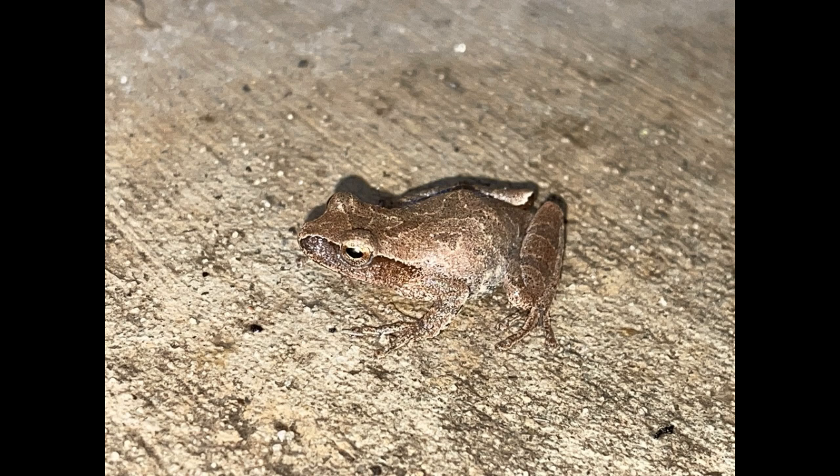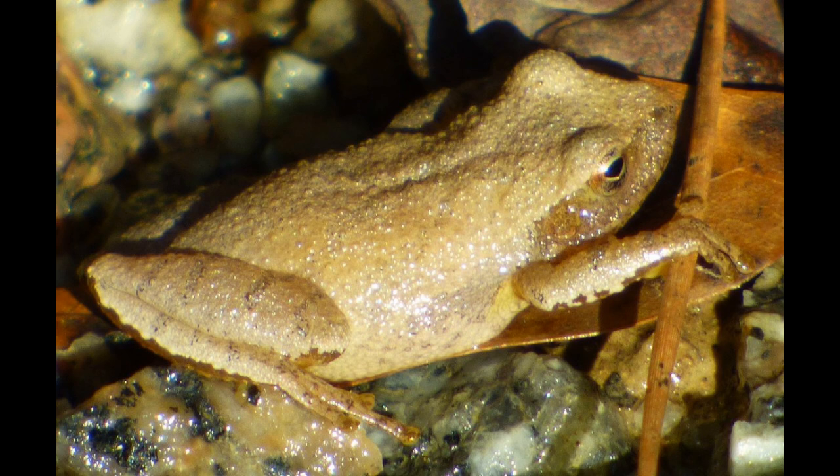So next time you hear the distinctive call of a spring peeper, remember the journey that began with just a tiny cluster of eggs. Nature truly is amazing. Thanks for joining us on this exploration of spring peepers and their egg-laying habits.